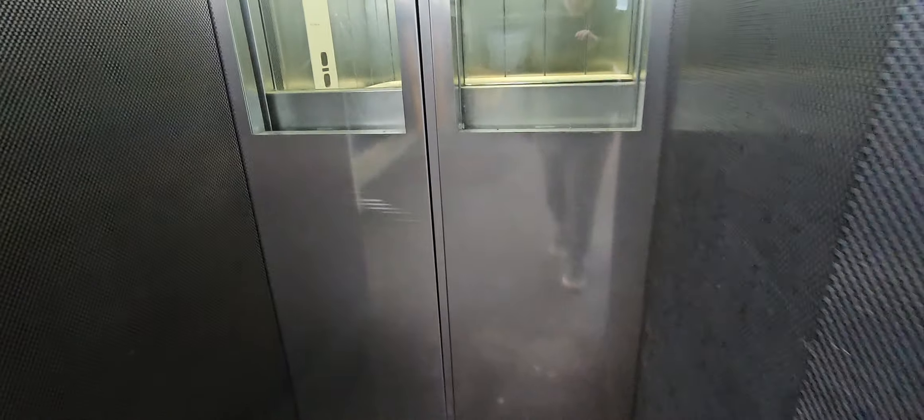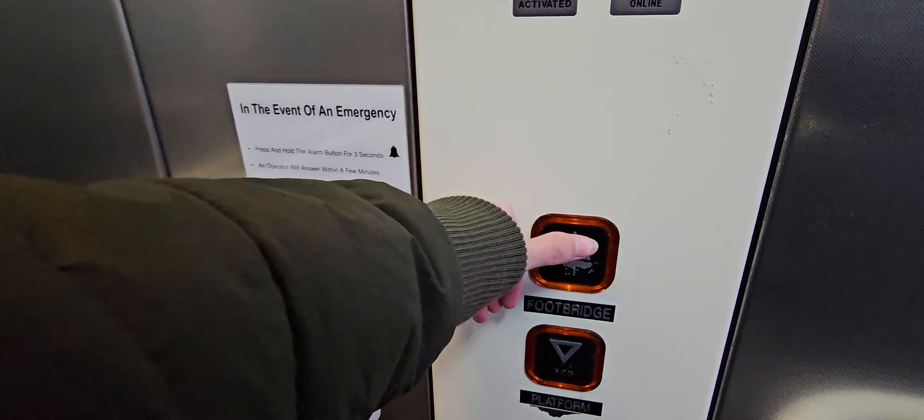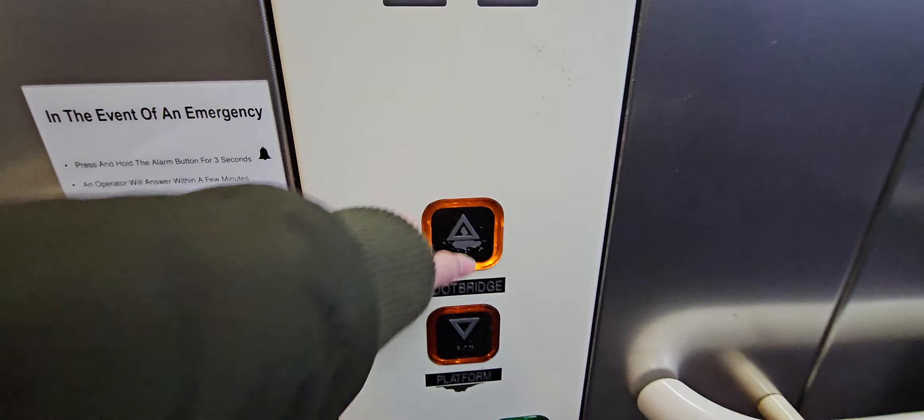Here it is. Looking back to the platform, footbridge. Doors closing.